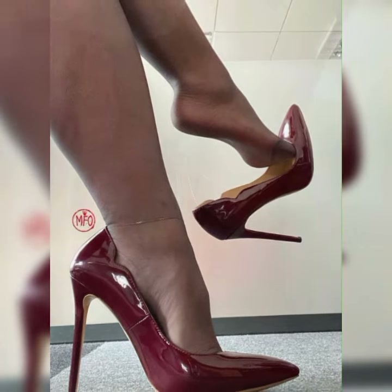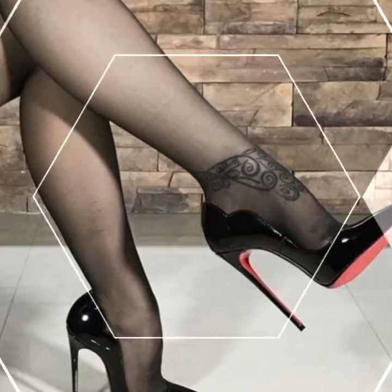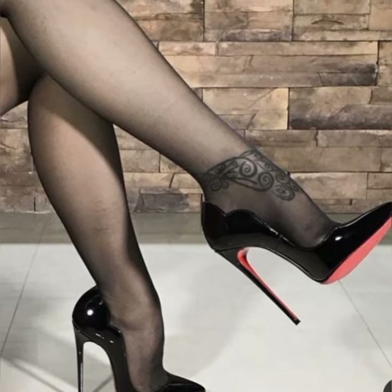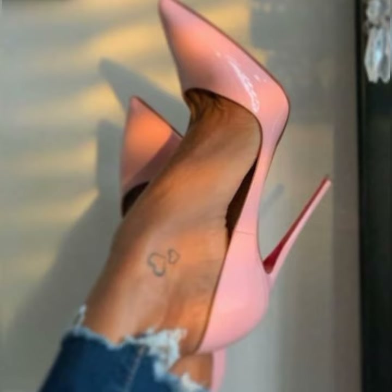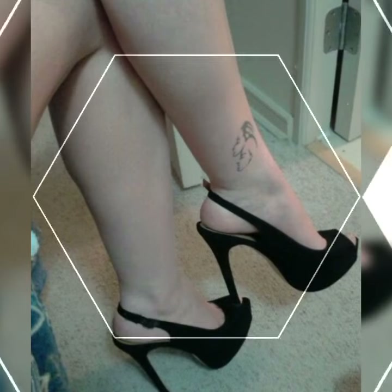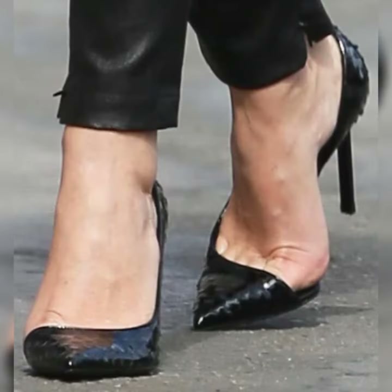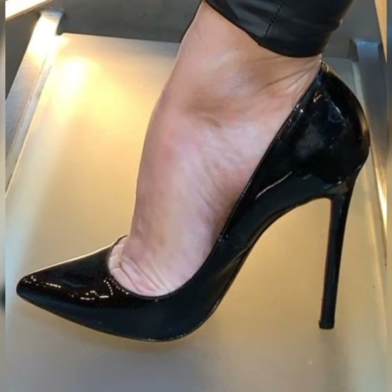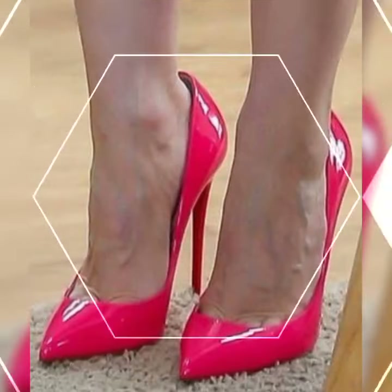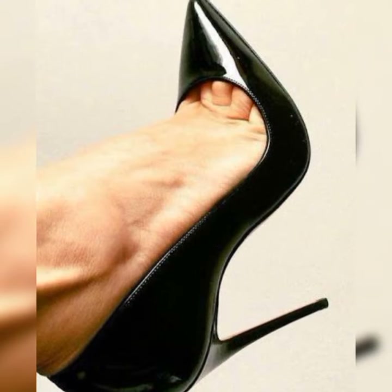Hey my beautiful viewers, welcome back to my YouTube channel Latest Fashion. Today I am talking about the stylish bugs for women. Bugs are a classic and stylish type of shoes that can add a touch of sophistication to any outfit. They are timeless and versatile, making them a must-have in any women's fashion wardrobe. So let's dive into the details of bugs for women.